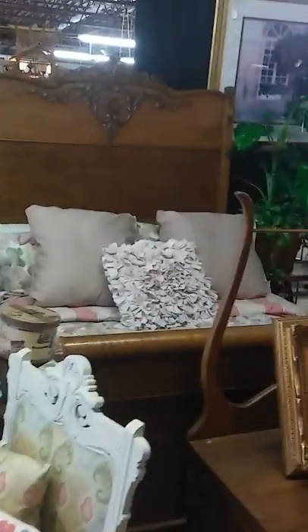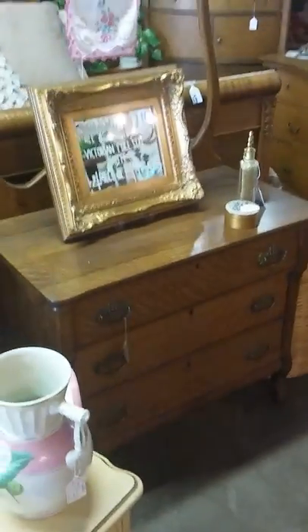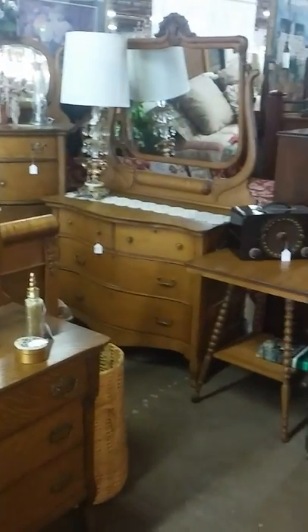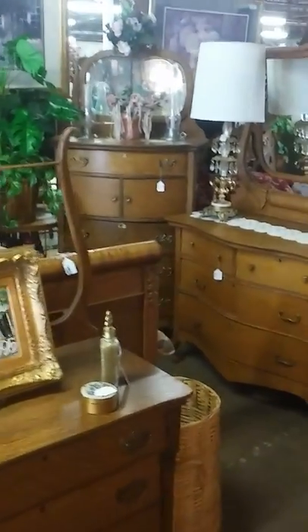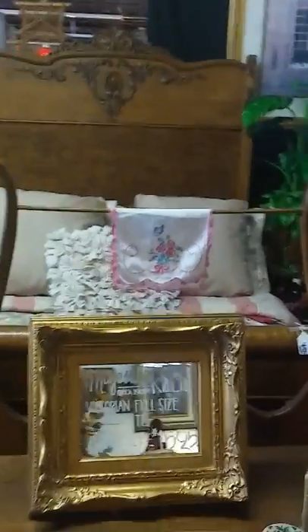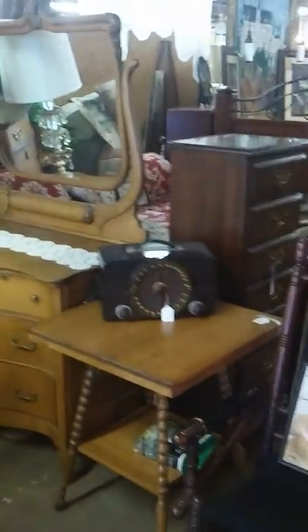We're open Monday through Saturday, ten to five. This is a fantastic oak bedroom ensemble — a Victorian high-back oak bed, two end tables, the lingerie chest, washstand, chest, and high-back bed with gorgeous carvings — all in mint condition. The set is only $1,595, and it is a steal for all of those pieces.